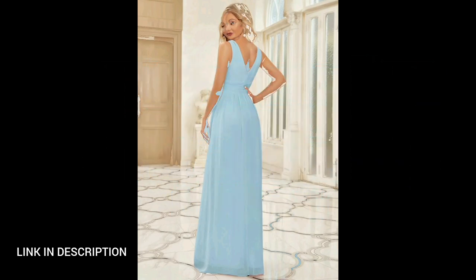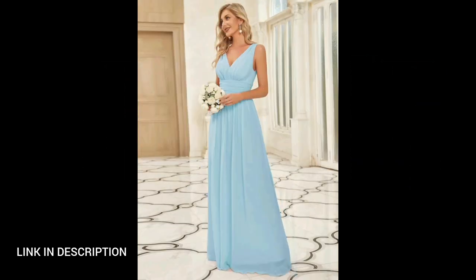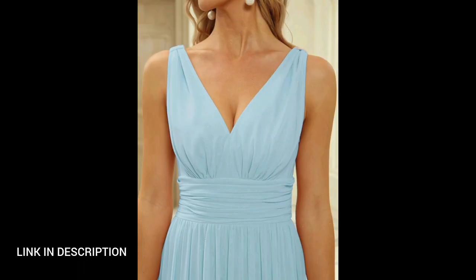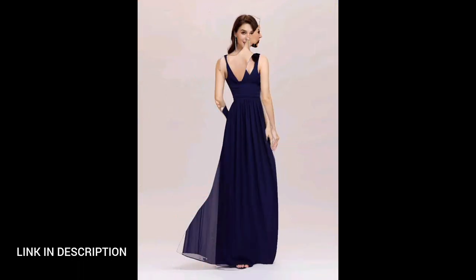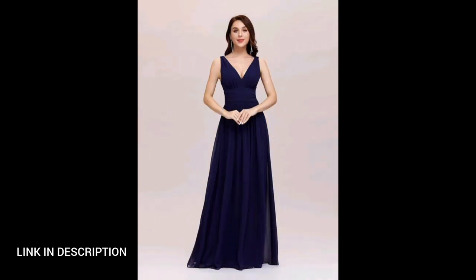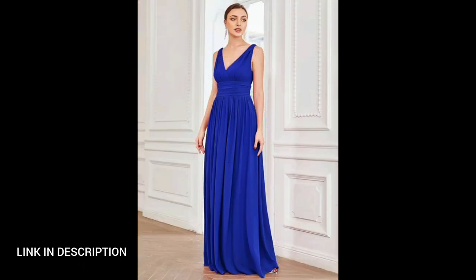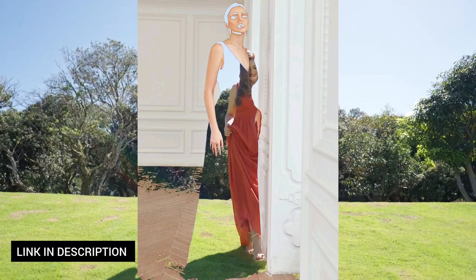Last but not least, this women's elegant v-neck sleeveless chiffon semi-formal maxi evening blue dress combines timeless style with modern grace. The deep v-neck adds a touch of allure, while the sleeveless design enhances its sophisticated silhouette. Crafted from flowing chiffon fabric, this dress exudes elegance and is perfect for semi-formal occasions. The rich blue color adds a regal touch, making it an ideal choice for memorable evening events.